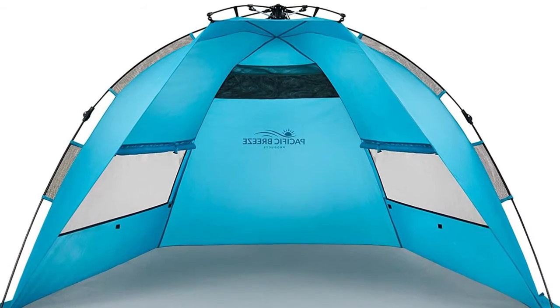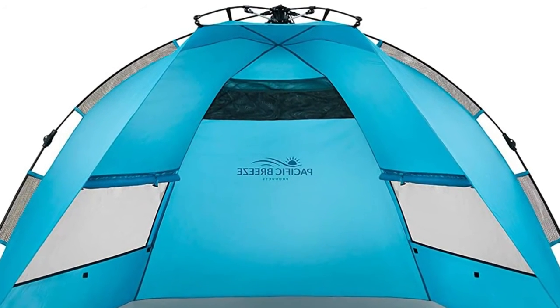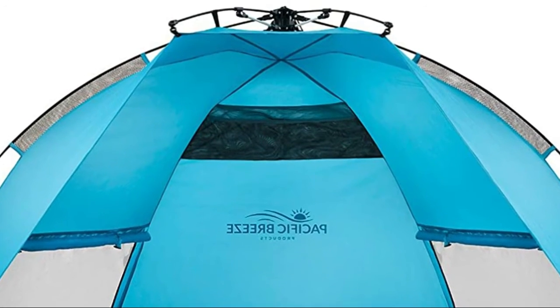The beach tent is made from breathable polyester and is water repellent, weighing just 4.5 pounds. It folds down to a travel size of 40L by 5W by 5H. When open, the tent measures 87L by 47H by 49D, providing a spacious interior shelter.